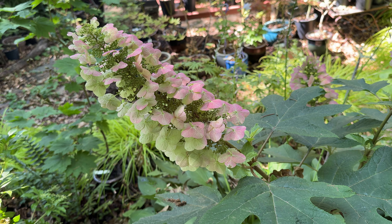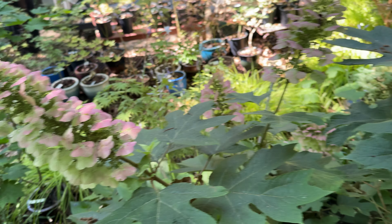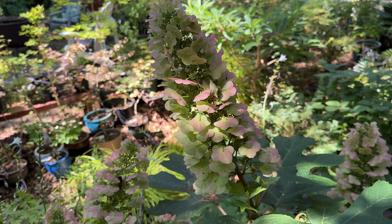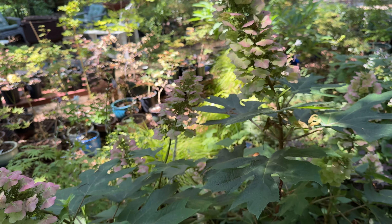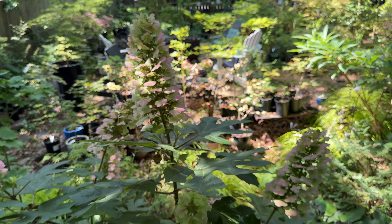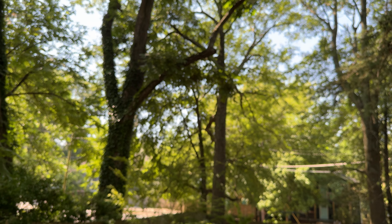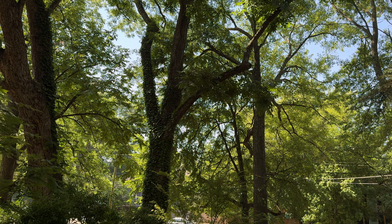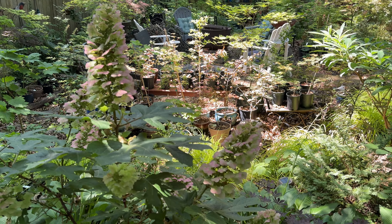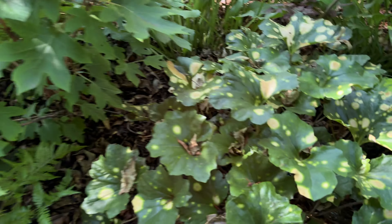The ruby slippers hydrangea was all white a couple of days ago, and now you can see the panicles are starting to turn red - another result of this super dry weather. Even my large canopy trees are all stressed and they're dropping a lot of leaves and debris from not getting much water at all.